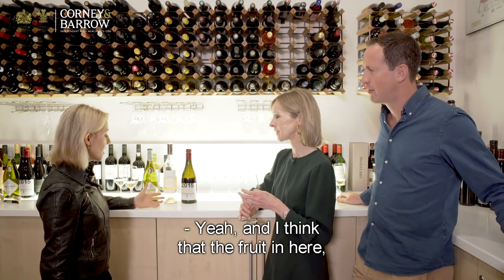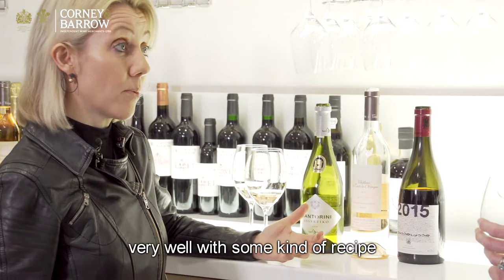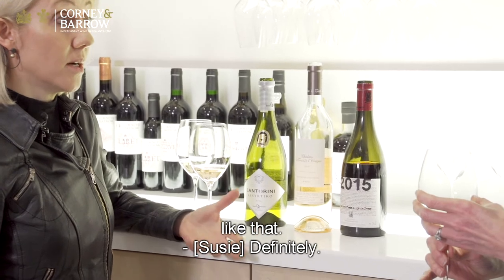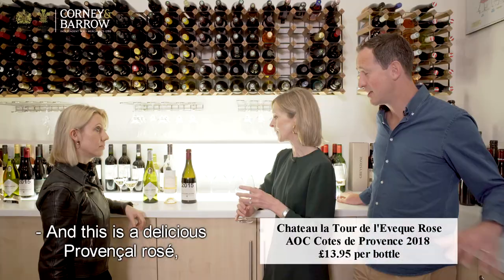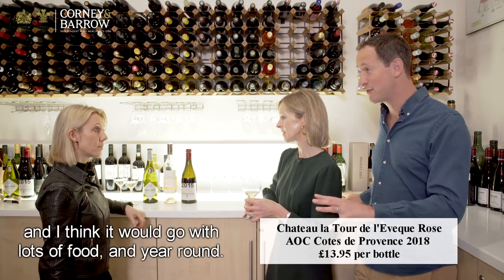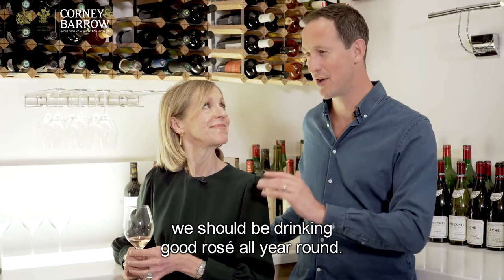The fruit in this rosé with that slightly creamy undertow would work very well with some kind of recipe. Rosé is a winner with Mediterranean food, it really is. This is a delicious Provence rosé and I think it would go with lots of food year-round — this is not just a summer drink. We should be drinking good rosé all year round.